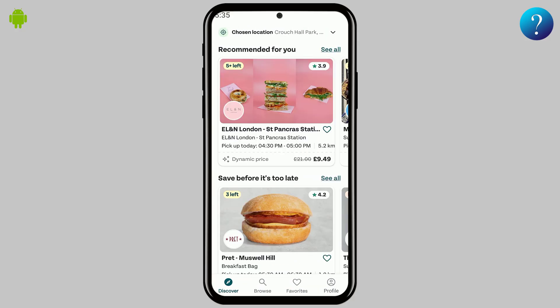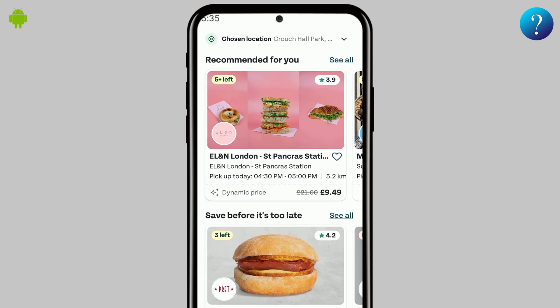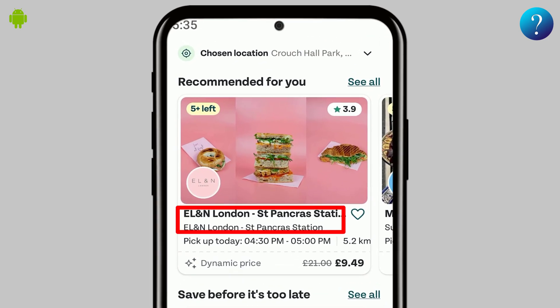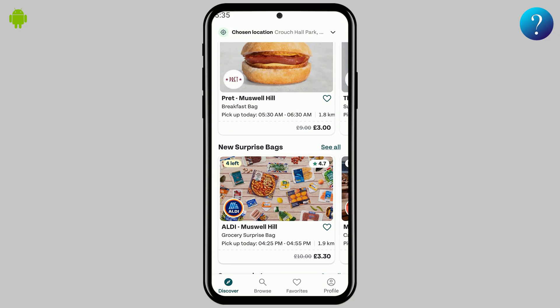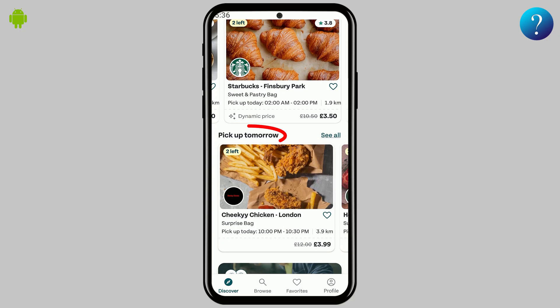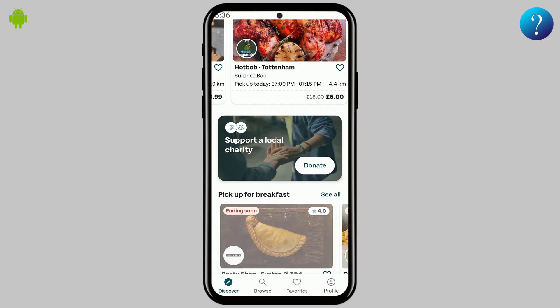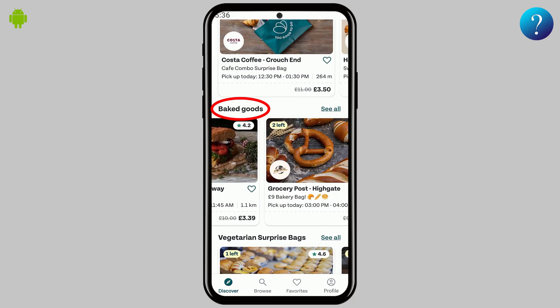Welcome to the main interface. Here you'll find surprise bags tailored just for you. Each listing highlights essential details like the store's name, rating, pickup time, distance, price, and availability. Scroll down to discover even more offers, organized into categories like Pick Up Now, Pick Up Tomorrow, or by meal type — breakfast, lunch, baked goods, or full meals.